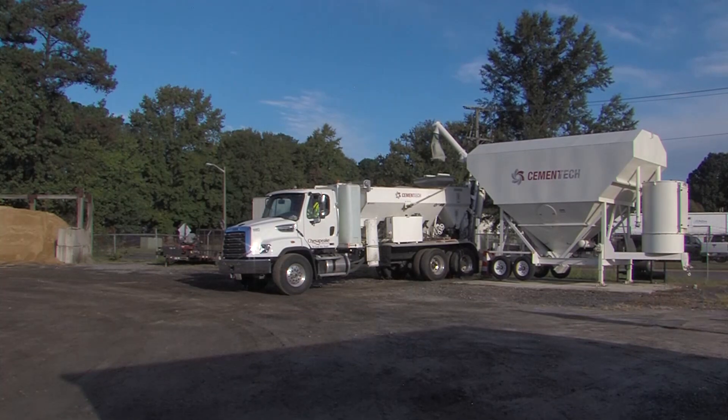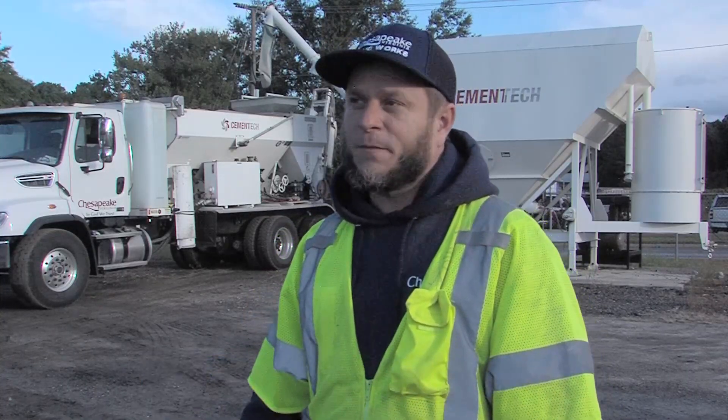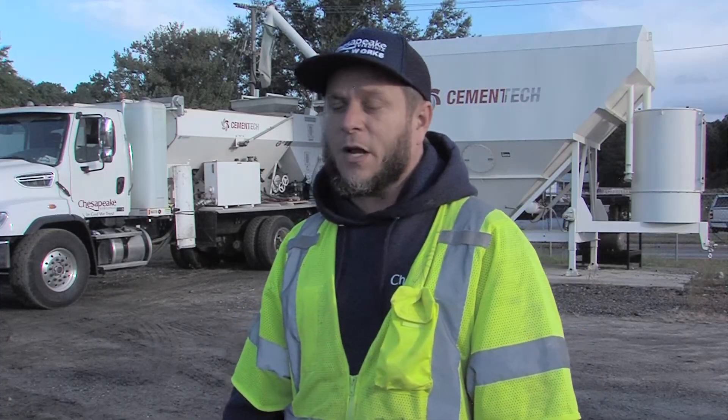We currently have two concrete trucks. Some of the benefits since we purchased the second truck — if this truck goes in for maintenance, for a PM, or has to go to the garage for any kind of maintenance, we still have that second truck operating.